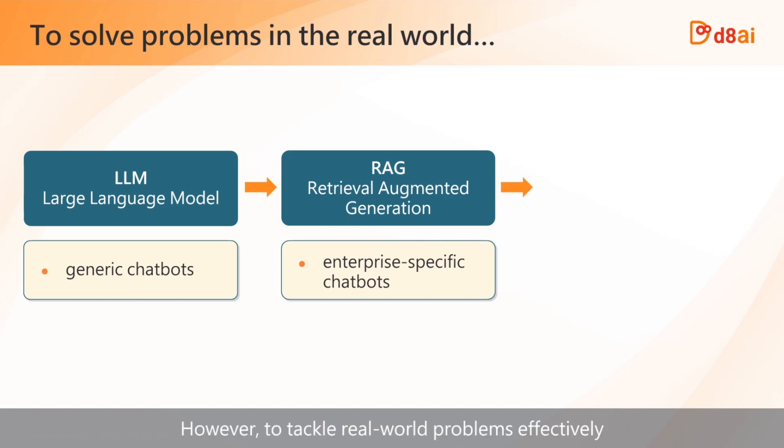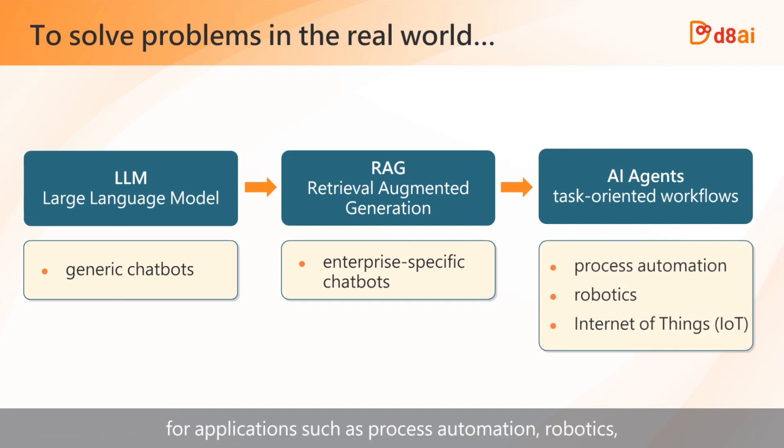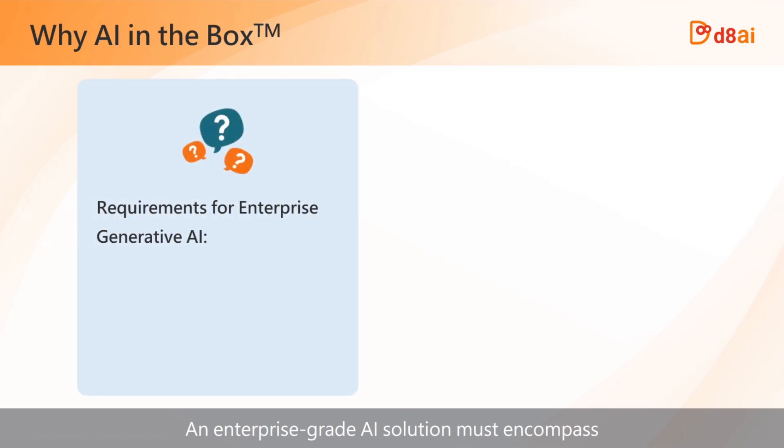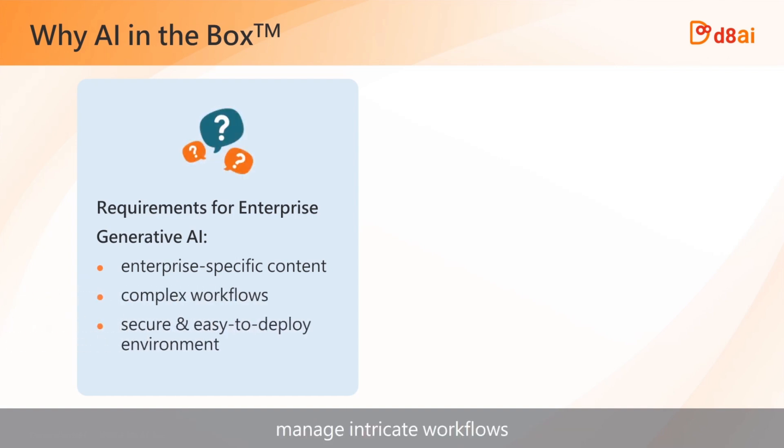However, to tackle real-world problems effectively, you often need AI agents — chatbots capable of managing workflows for applications such as process automation, robotics, and the Internet of Things. An enterprise-grade AI solution must encompass the ability to deliver enterprise-specific content, manage intricate workflows, and operate within a secure environment.